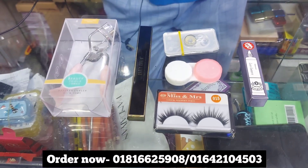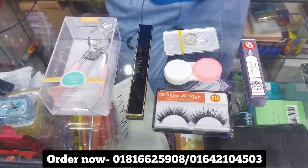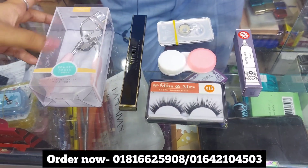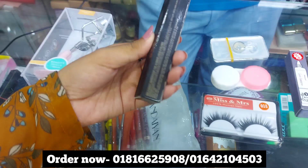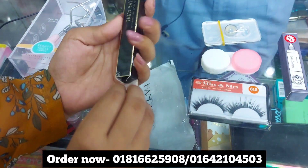Assalamualaikum. I am OIMO Fashioner Pakkho Thikhe Oishi. Today I will show you the 6th product of the eye makeup combo set. I will show you an eyelash curler and an eyeliner. It is a marker eyeliner.